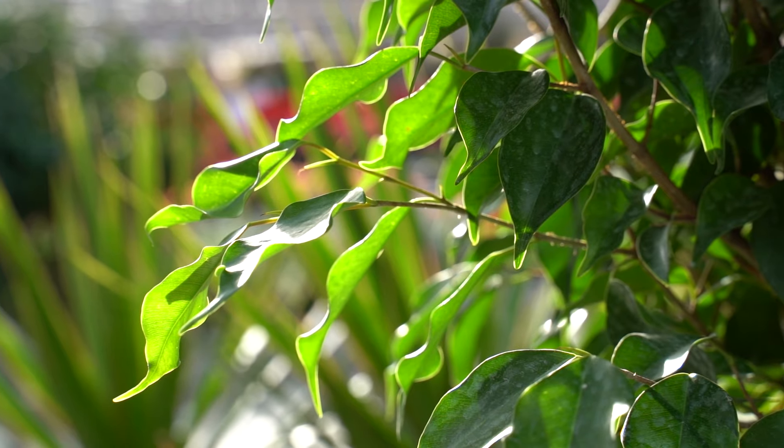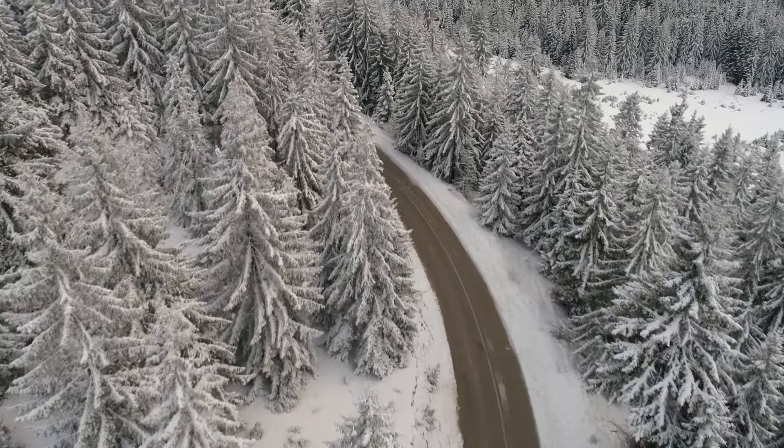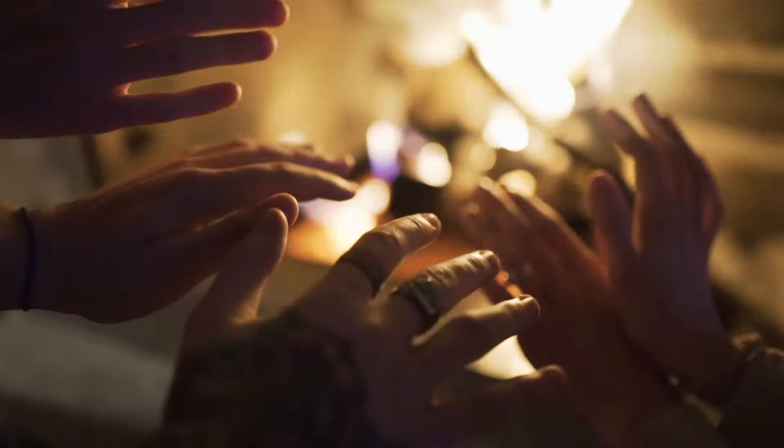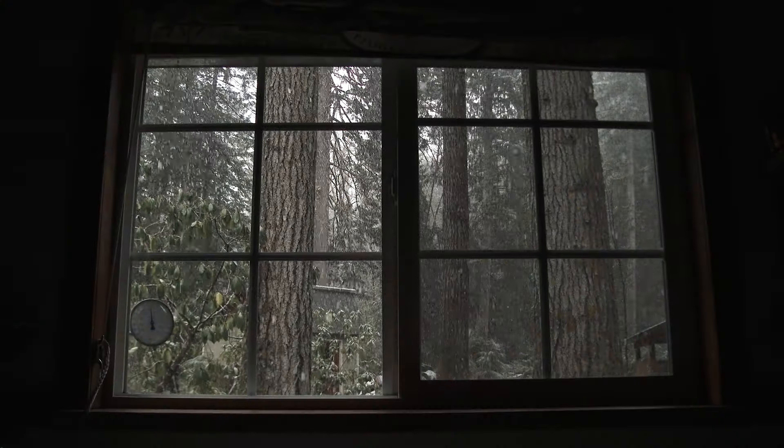In the colder months, it is so hard to get outside. Here it has been feeling like minus 20, and I know there are parts of the world where that's actually kind of warm. It really doesn't make you want to go outside, but bringing the outside indoors has been proven to help with mental health. Throughout these darker, colder months, that's something I think we all need.